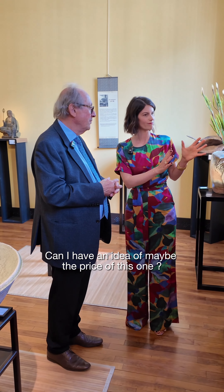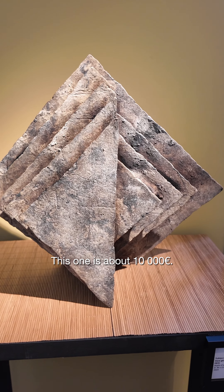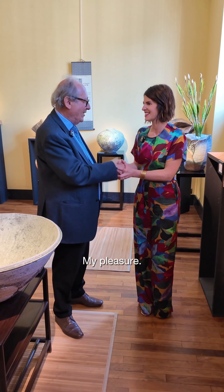Can I have an idea of maybe the price of this one? This one is about 10,000 euros. Perfect. Thank you very much. Have a nice day. Bye-bye.